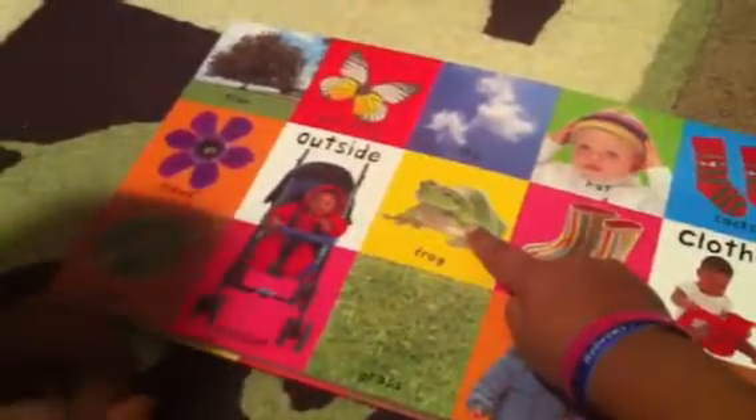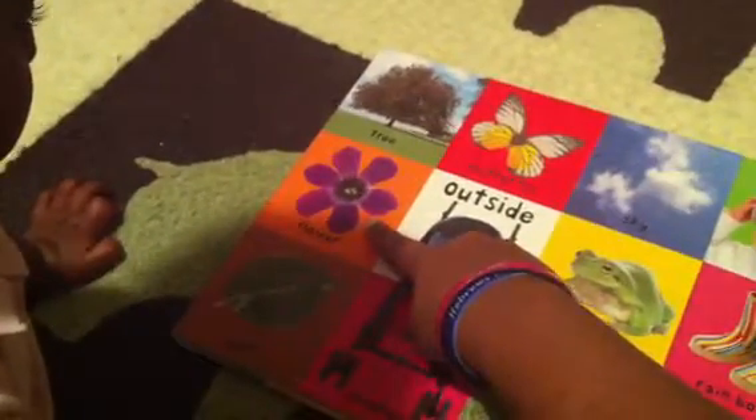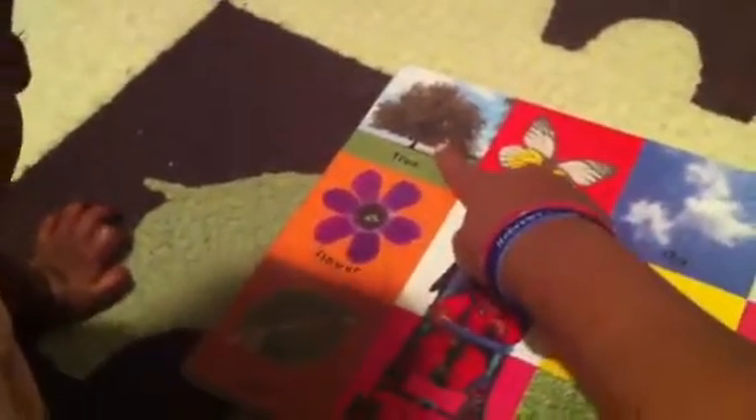What's that? Frog. Frog. Ribbit, ribbit. What's that? Butterfly. Butterfly. What's this? Flower. What's that? Tree. Tree.